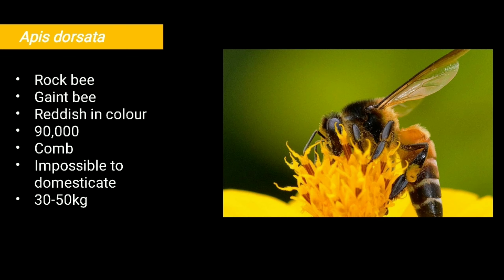The first one is Apis dorsata. This type of honey bee generally lives in hilly areas, so they are called rock bee. It is the largest of all honey bees, hence they are also called the giant honey bee. The bees are reddish in color and the colony strength is 90,000.